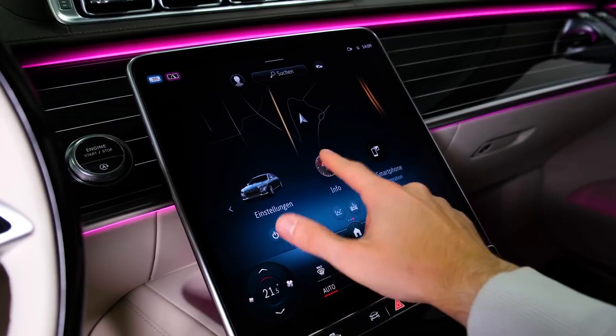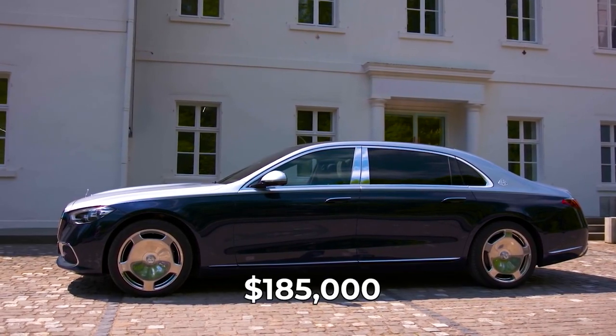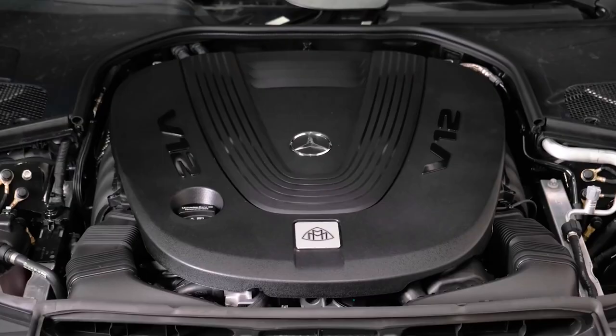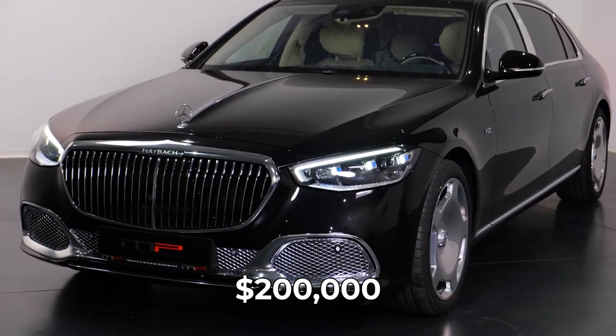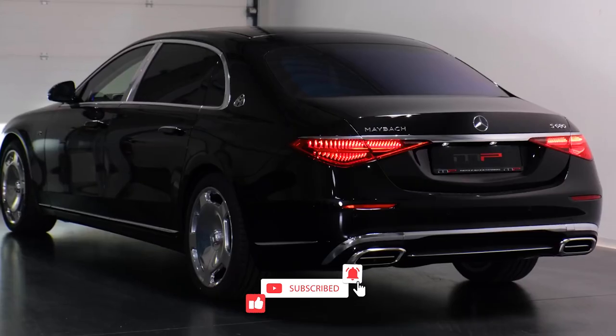Mercedes-Maybach has not yet disclosed the price of the S680, but considering the S580, which is powered by a V8 engine, starts at around $185,000, you shouldn't anticipate its V12 sister to be priced at less than $200,000 at the very least. But is it worth the price tag? What do you think of the Mercedes-Maybach S-Class? Is it something you would love to own?